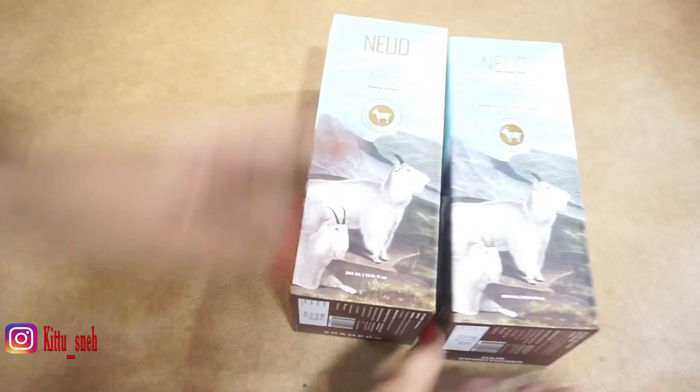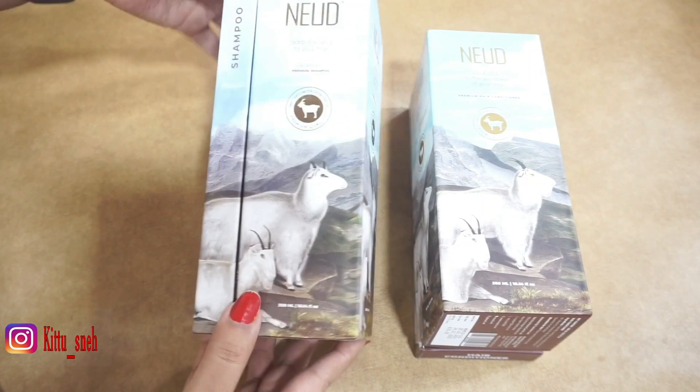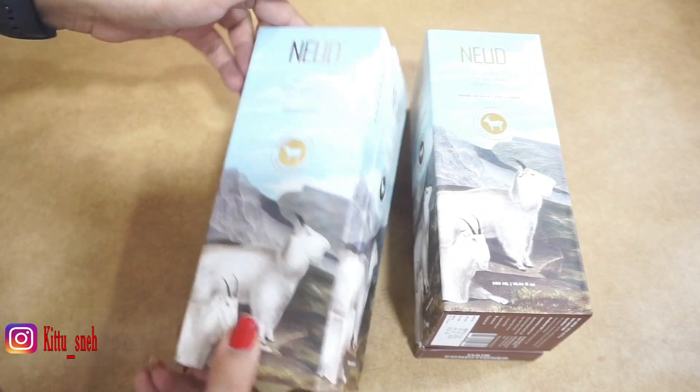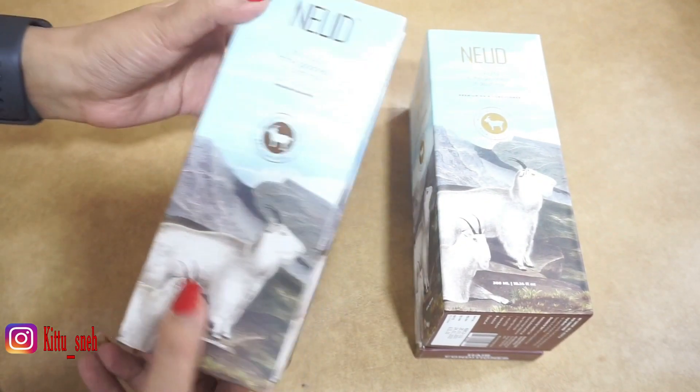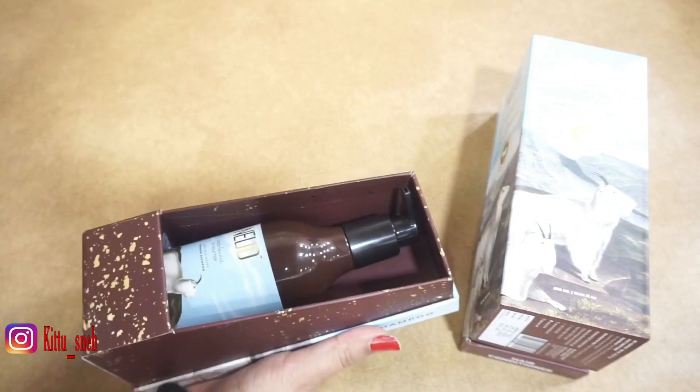This shampoo and conditioner is very good in packaging. First of all, this is a chemical-free shampoo because it is made of goat milk. It is 100% natural.